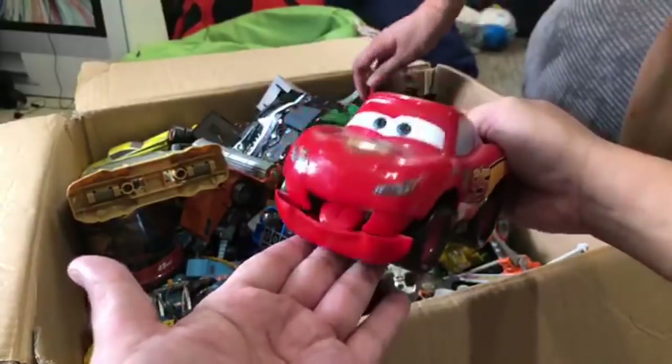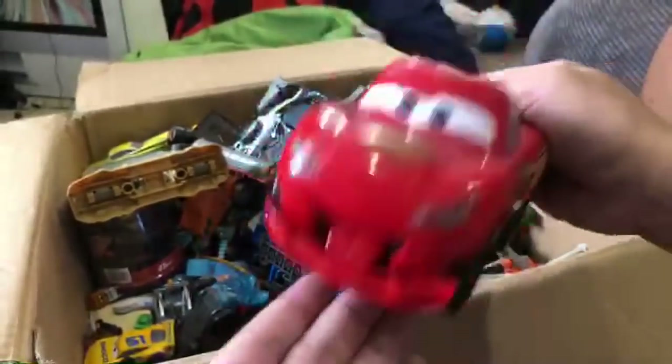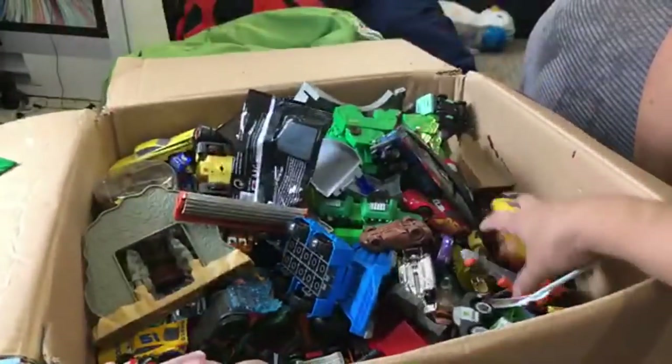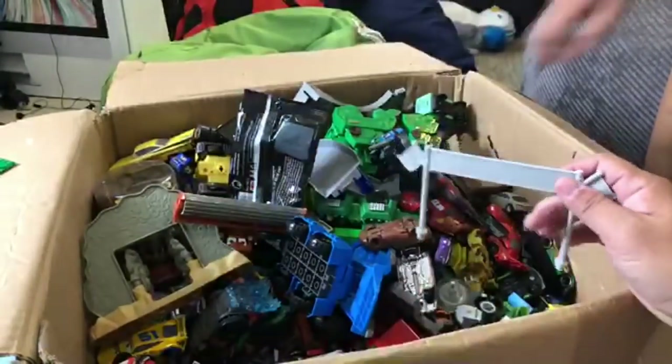Hi everyone, thanks for watching Family Review. We're going to show you some more. This is probably going to be an hour-long video because we've got a big box of toys here. This is a Francis Beltline Cruiser Mirrors 2500 Cars.